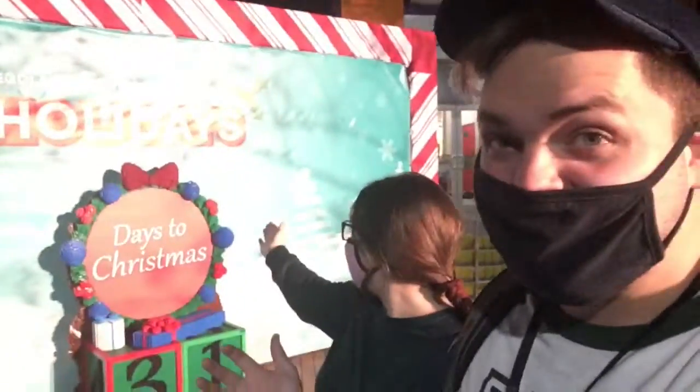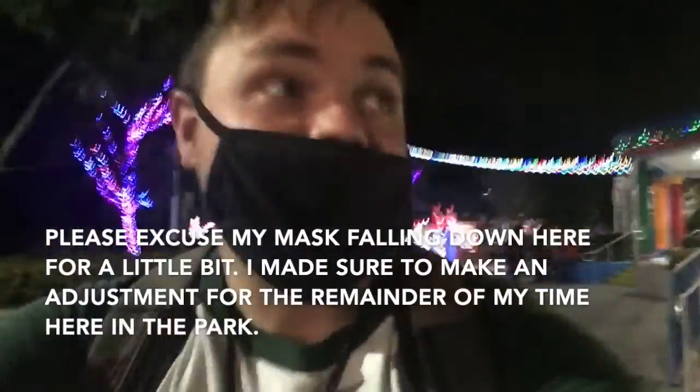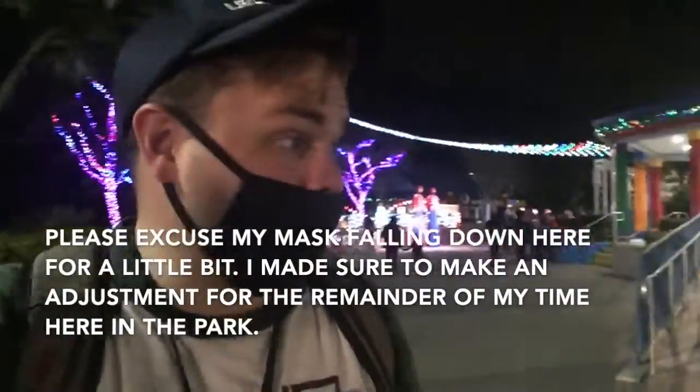What's up, you guys, and welcome to Andy's Playground. I'm your host as always, Andy, and joining me of course is Sierra today. We're at Legoland for the holiday festival season, which is going on right now.